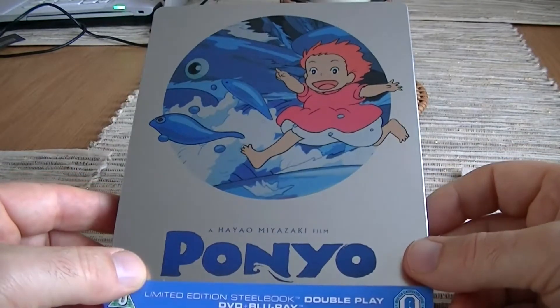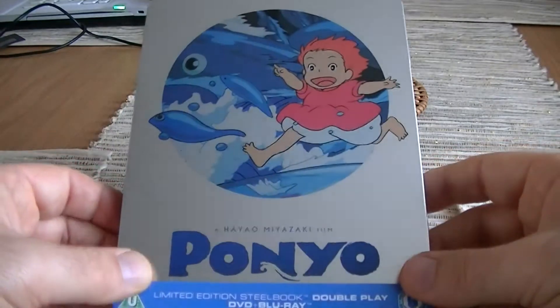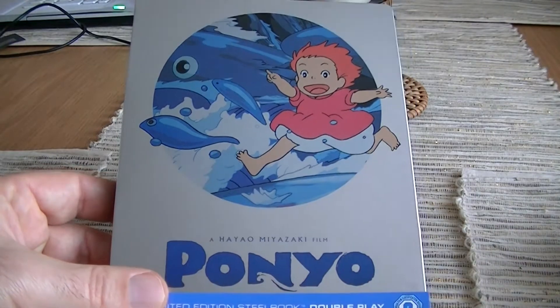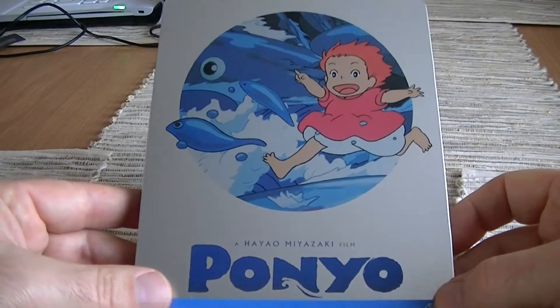This is an animated Japanese movie from the Studio Ghibli collection. I did have My Neighbor Totoro on order alongside this, but unfortunately that hasn't turned up — it's stuck in a parcel that Royal Mail still has, so I'm a bit disappointed about that.